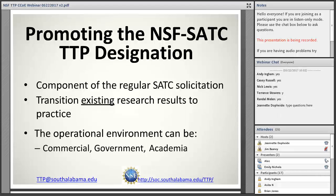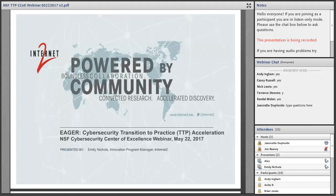Similarly, Internet2 is doing the same thing in the cyber infrastructure environment of universities, working with PIs that are building campus infrastructures — doing familiarization, recruitment, and training. The ultimate target of both efforts is to increase the number of proposals to the SATC solicitation from NSF under the TTP designation. I'll now turn it over to Emily.